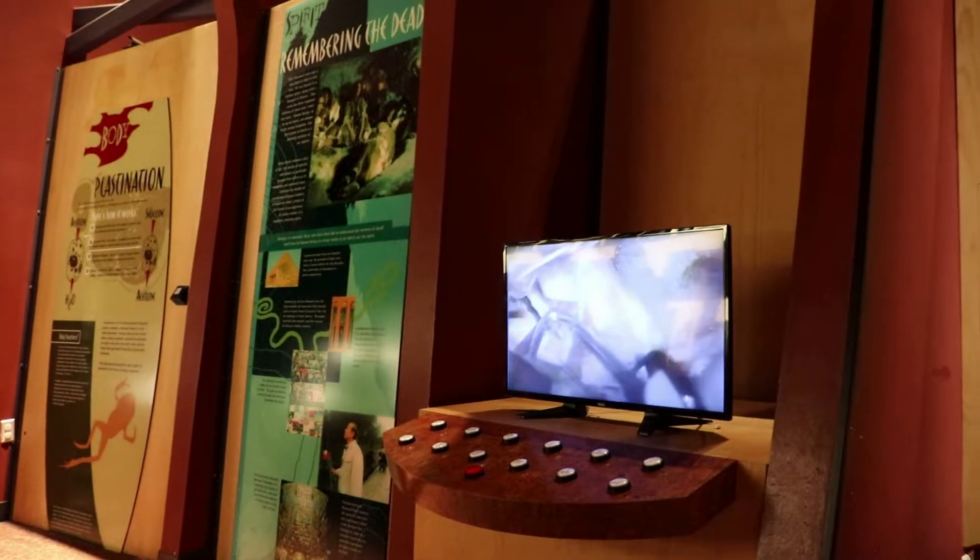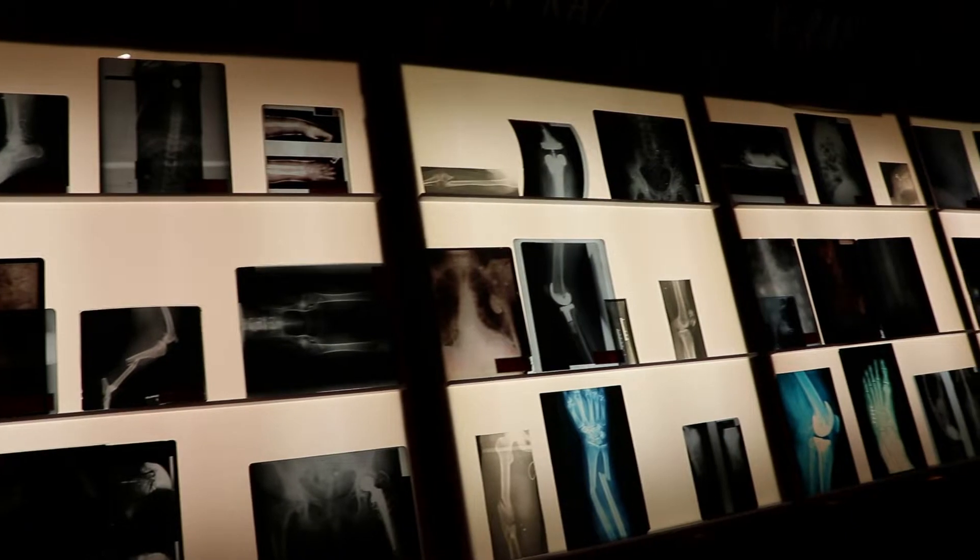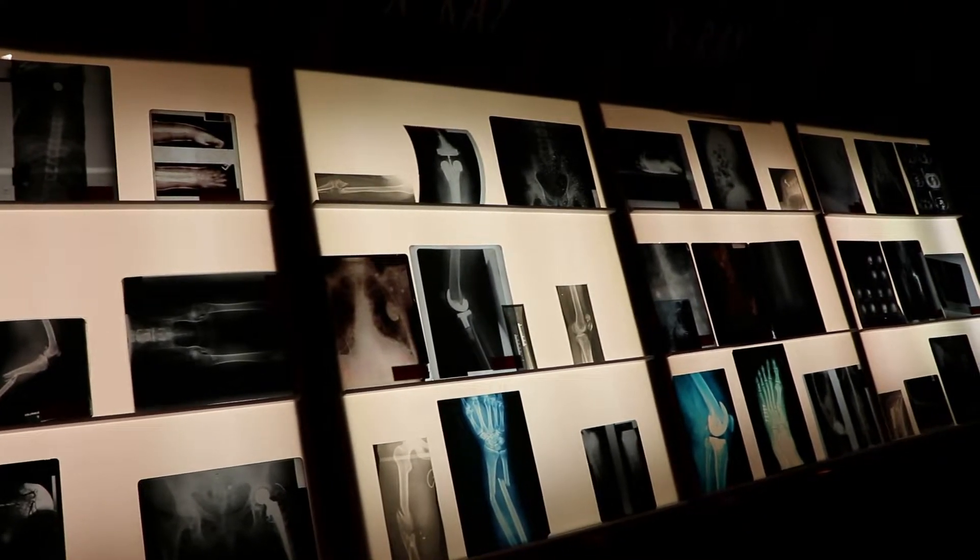Videos of brain surgeries play. Here are some x-rays of people with injuries to bones. A lot of these look pretty uncomfortable. This is an x-ray of a prisoner who swallowed random items in order to get a break from prison and go to the hospital.